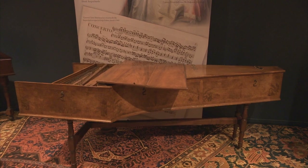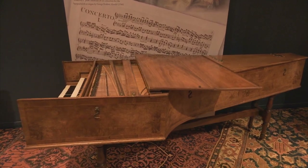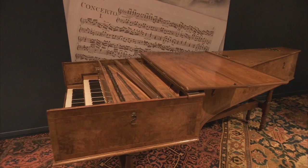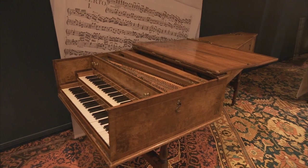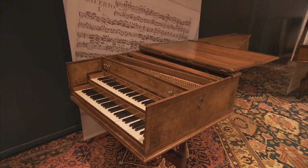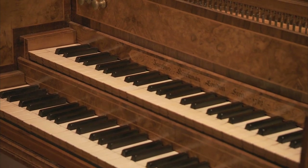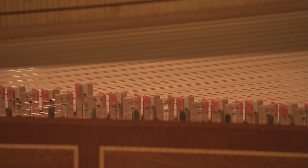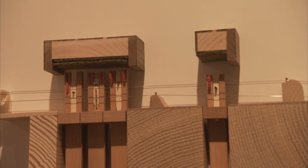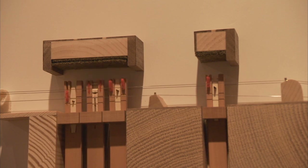Spinets were the keyboard instrument of choice in the early part of the 18th century, but closer to the middle of the century, full-size harpsichords became more common. One of the most prolific makers in the historic period in any country was Jacob Kirkman, who was based in London. We have three harpsichords made by Jacob Kirkman; one of them is in the exhibit — a two-manual harpsichord made in 1762. Spinets have only one string per note with no way to change the sound, whereas harpsichords introduce multiple sets of strings, so you can change the sound by adding or subtracting stops.